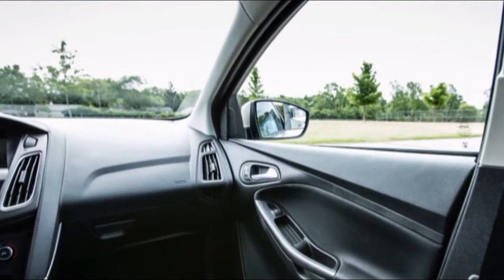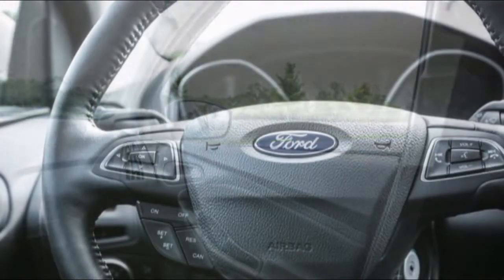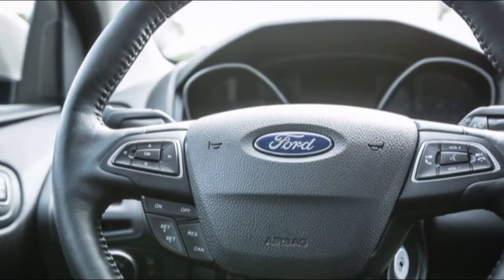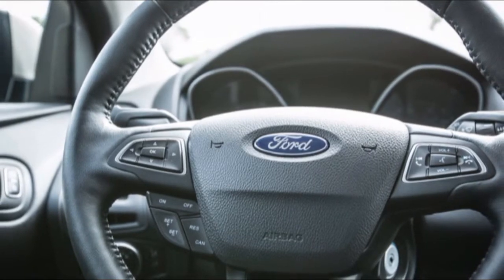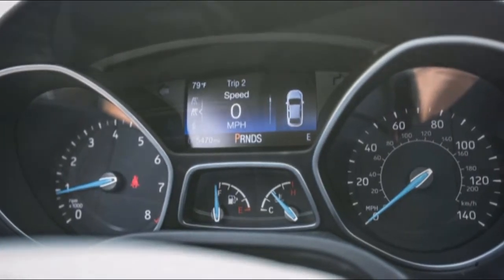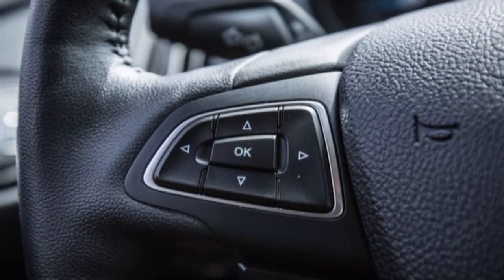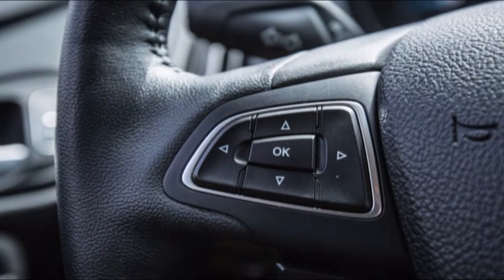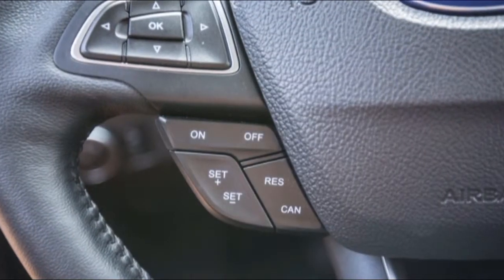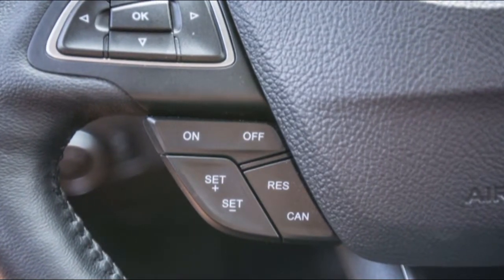In general terms, the Fiesta looks like a photocopy of the Focus that's been reduced in size, however there are subtle differences that make the Fiesta slightly more visually appealing. Zetec spec Fiestas like our example have chrome slats in the grille and LED daytime running lights that give the car a more expensive look than the Focus. Due to its ubiquity on our roads, the Focus simply blends into the automotive landscape.